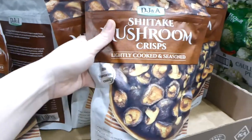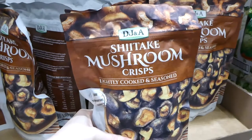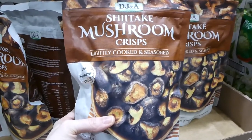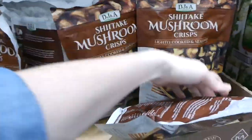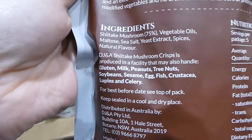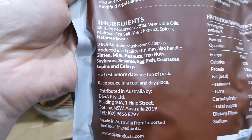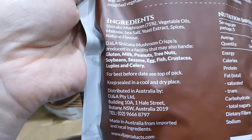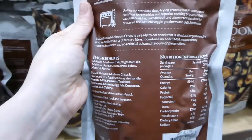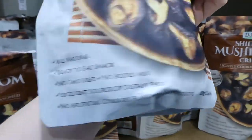Before I had to limit my diet for my youngest's food sensitivities, I loved these. I actually had a bag in the hospital when I had her. They're shiitake mushroom crisps, lightly seasoned — just vegetable oils, maltose, sea salt, yeast extract, spices and natural flavoring. They may contain milk, egg and fish due to manufacturing in the same facility. These are $6.99 for 150 grams — really crunchy, like a potato chip, and super yummy.